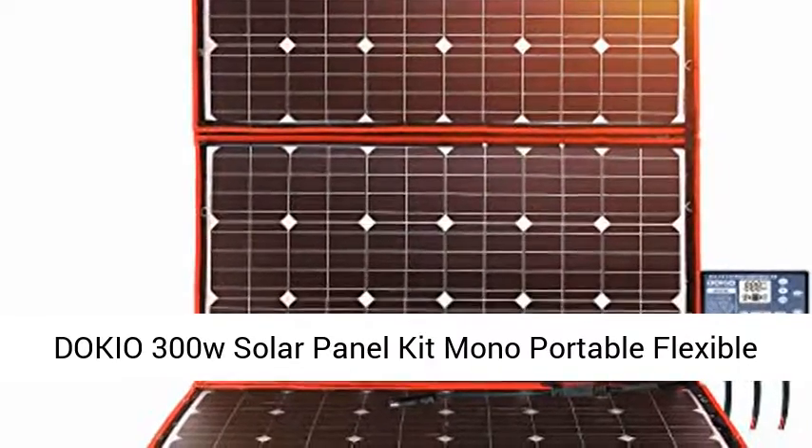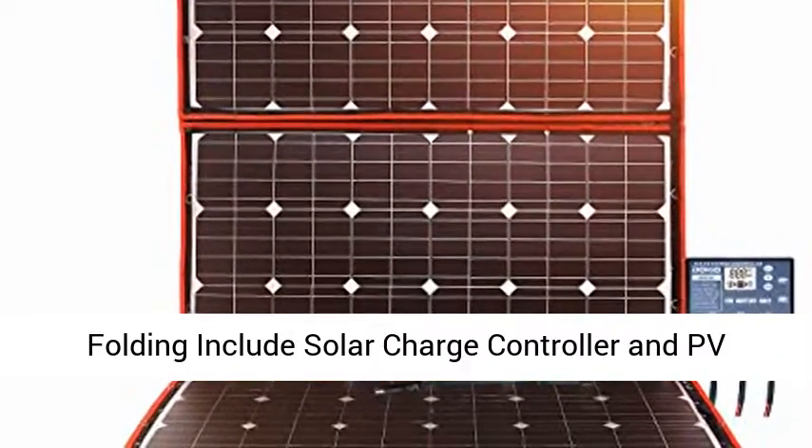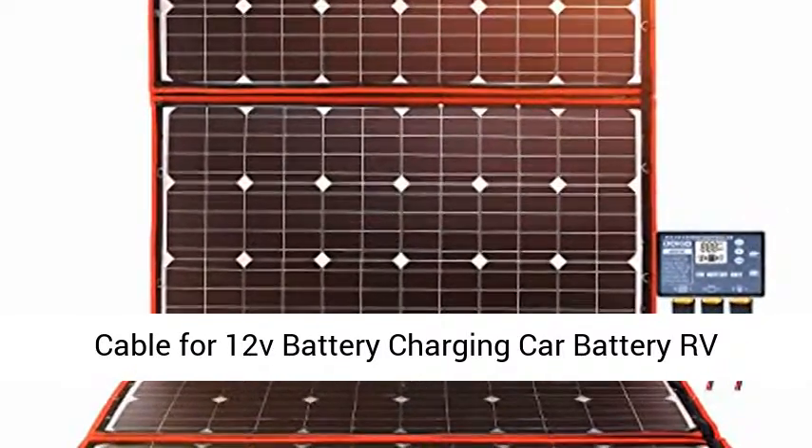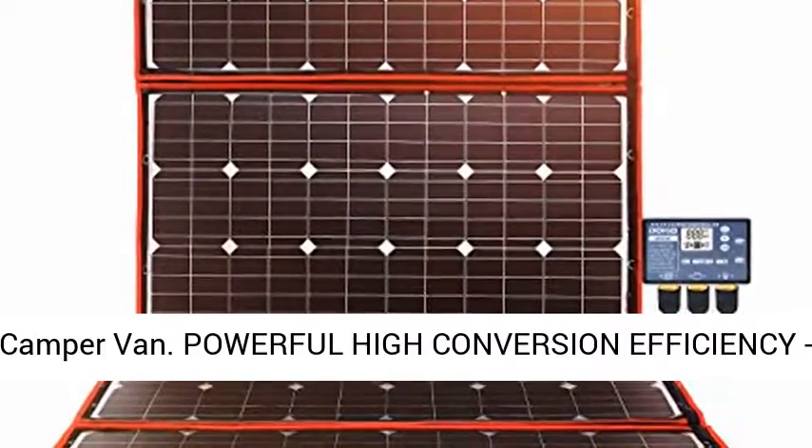DOKIO 300W solar panel kit mono portable flexible folding, includes solar charge controller and PV cable for 12V battery charging, car battery, RV, camper van.